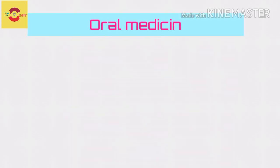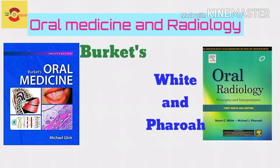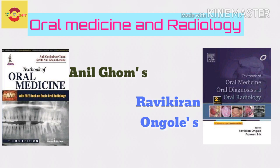Let's start with the first subject, Oral Medicine and Radiology. For that subject, prefer Birgit for Oral Medicine and White and Farrow for Radiology. If you prefer Indian authors, you could go with Anil Gomes or Ravikiran Ongol.